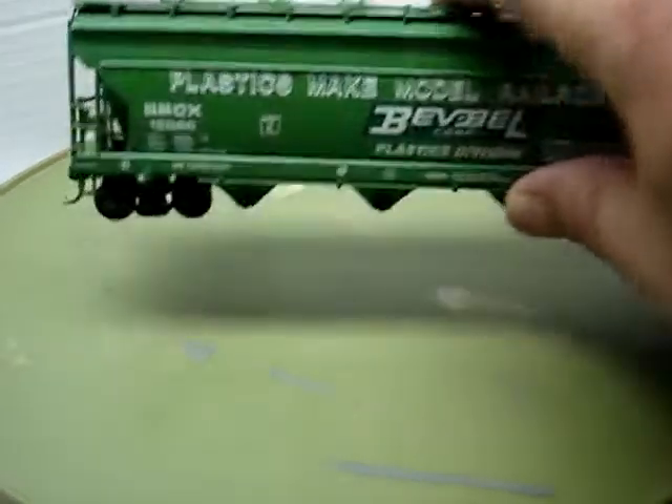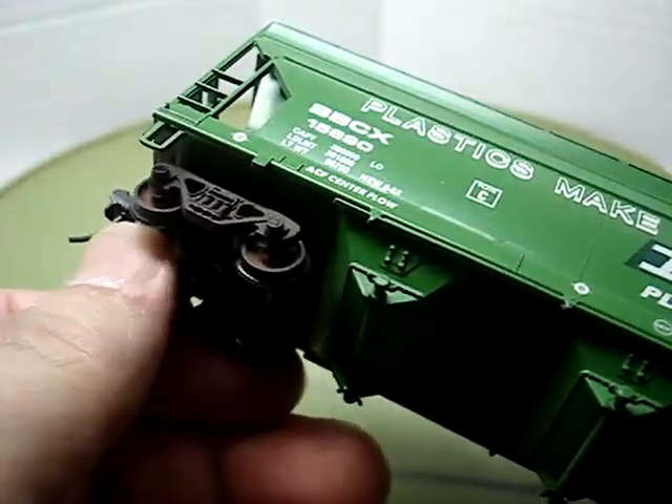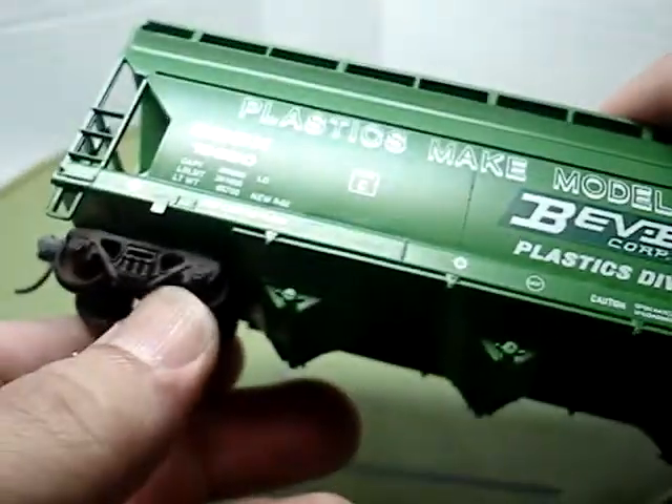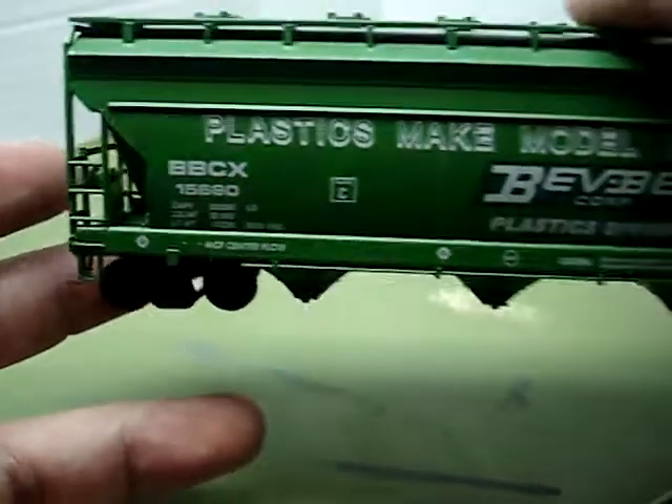I just built it. These are the trucks that came with the car — I just painted the trucks and wheels. I put KD number 158 whisker couplers on there and just put it back in the box.